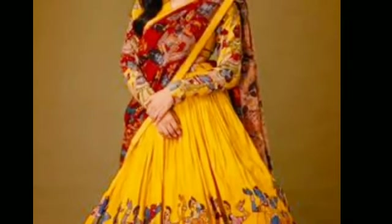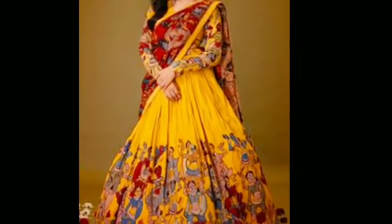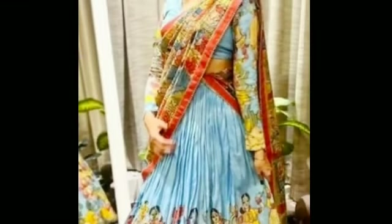Hi, welcome to my YouTube channel Cooking and Fashion All-in-One. In this video we will see the latest half sari collections — we will see the Ajantha handprint half sari.